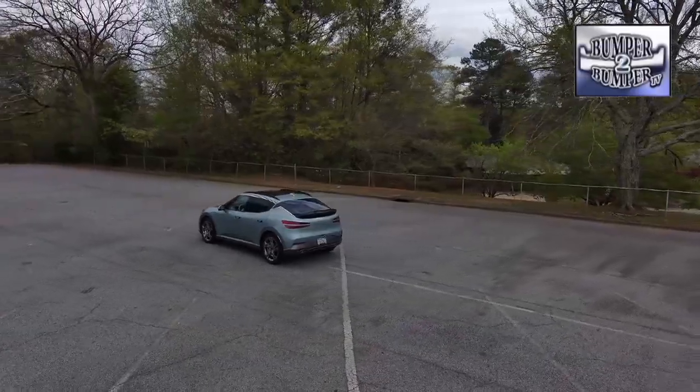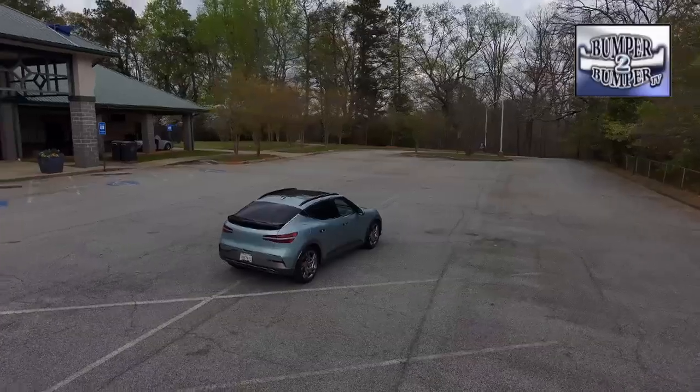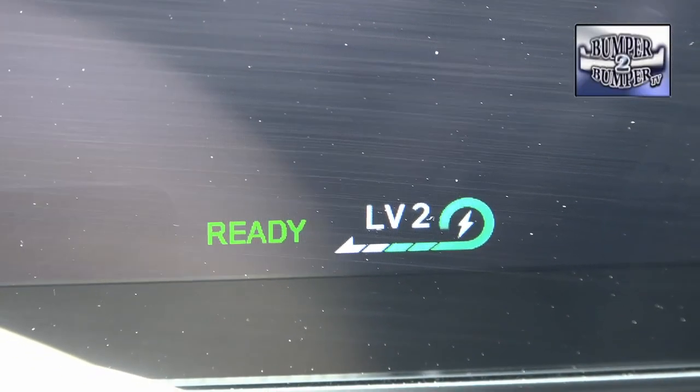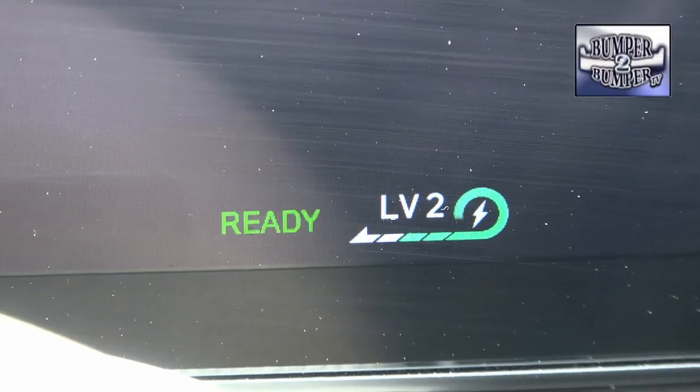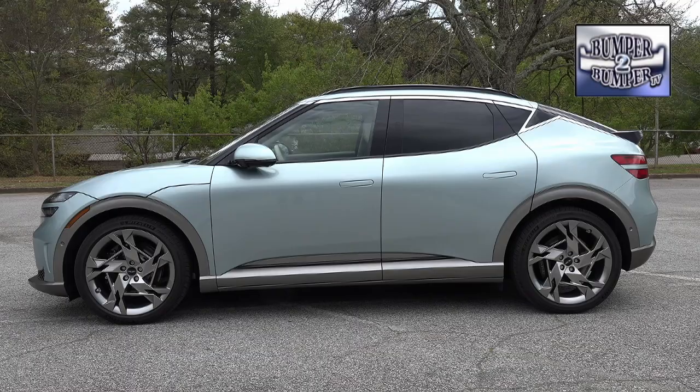The driver assistance systems cover the usual expected ground, such as blind spot monitoring and lane keep technology. It also provides a fairly accurate monitoring of the battery and its state of charge. If the GV60 needs anything to make it better, that would be a longer range battery that can be replenished quickly at Level 3 public charging stations for those long road trips. I'm Greg Morrison.